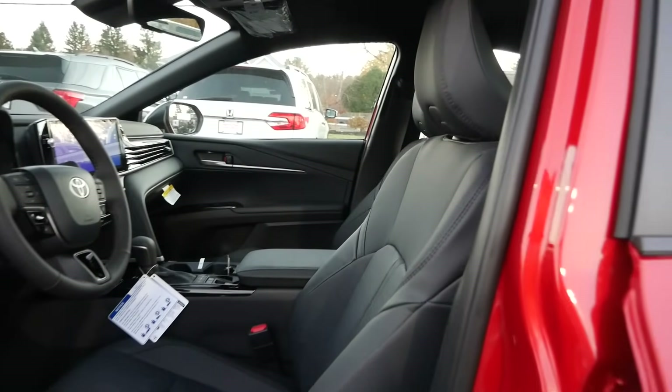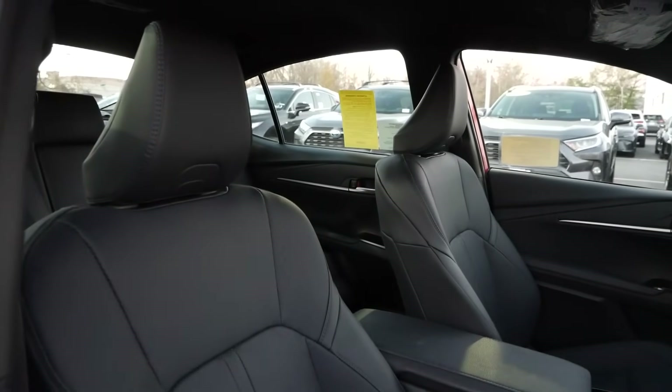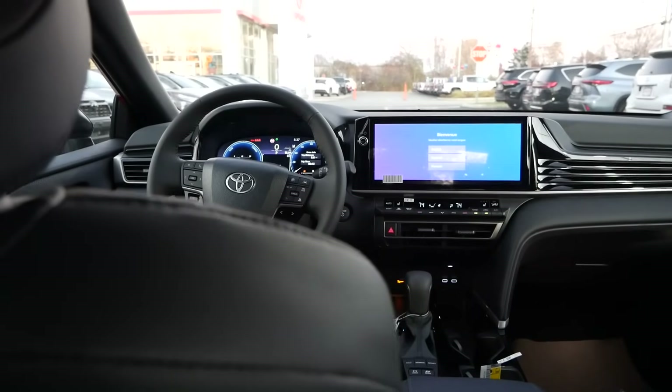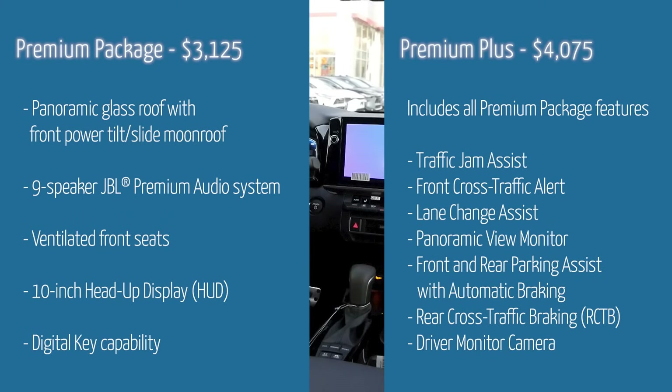Hopping inside the Camry XSE for 2025, you receive power-adjustable and heated leather trim seats for both the driver and passenger, plus a heated leather-wrapped steering wheel — a nice touch at around $35,000. I am a bit surprised the driver's seat doesn't get memory seat functionality, which I'd expect for a top trim. With the XSE, Toyota isn't throwing everything in as standard equipment — you'll need optional packages to get over $40,000. There are two optional packages: the Premium Package and the Premium Plus Package. With the Premium Package, you get a panoramic moonroof, which brings in a lot of natural light.